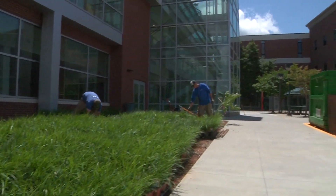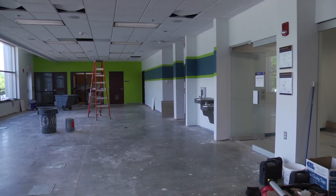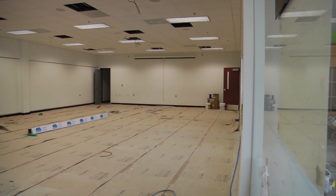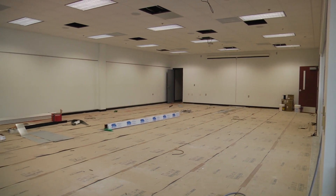With its completion nearing, we take a look inside and out of what's in store for the new center. The first floor will see the new fitness area, complete with cardio and weight machines. Also, a studio incorporating group exercise will be available, as well as showers to further the convenience.